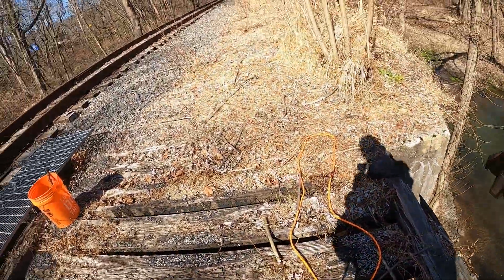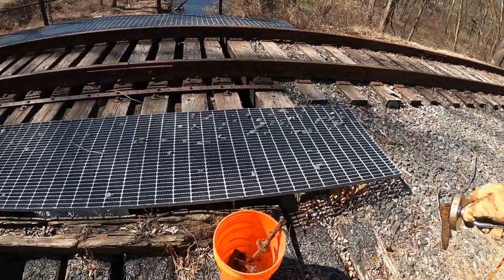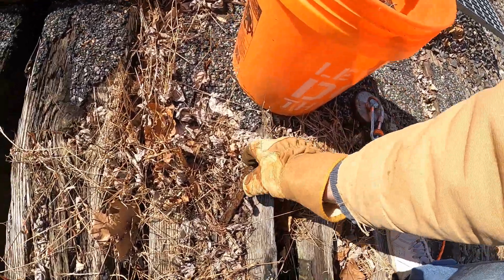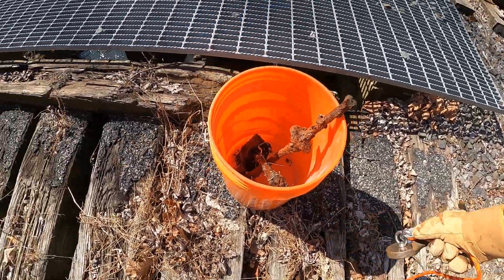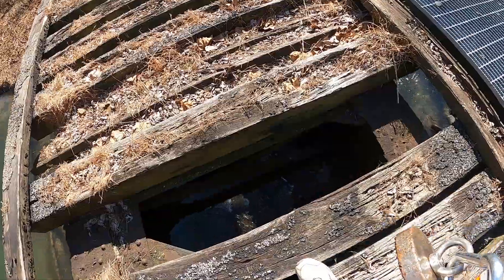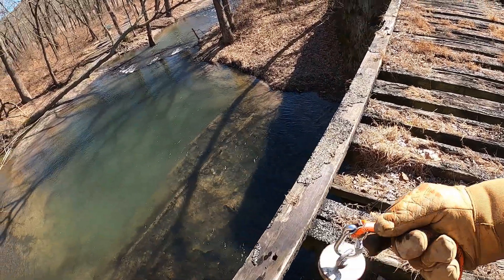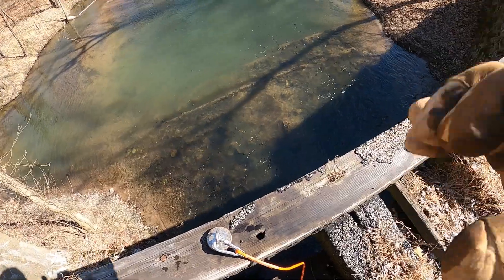I clean these things up and make things out of them, so I'm super excited when I get a railroad spike. Into the bucket. It's pretty sketchy walking over here — definitely got to watch where you walk. We'll tune you back in when we get something else.